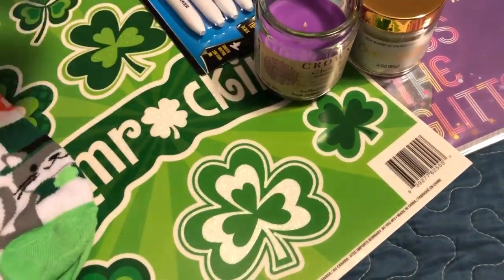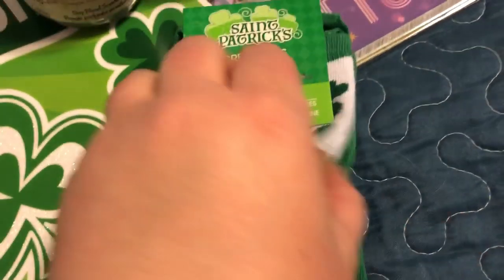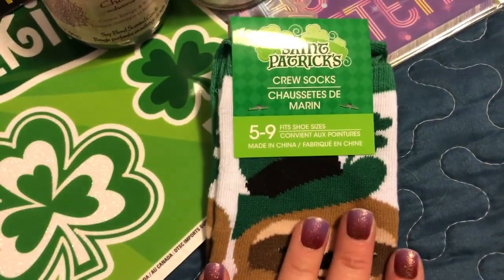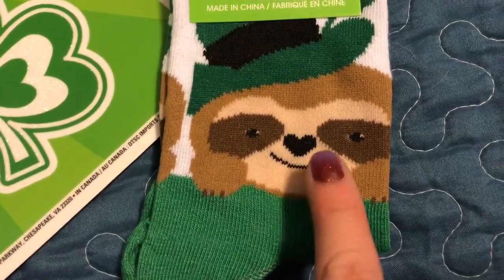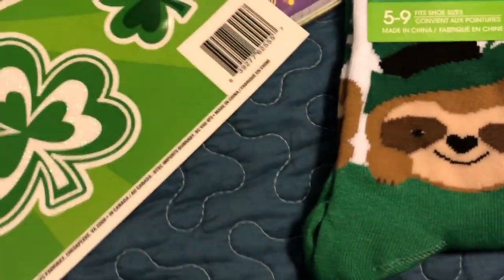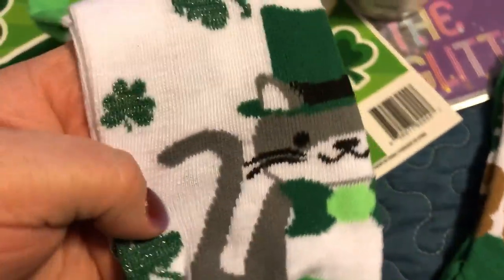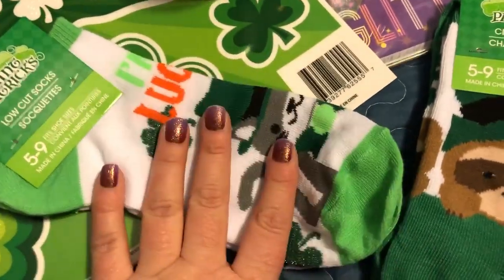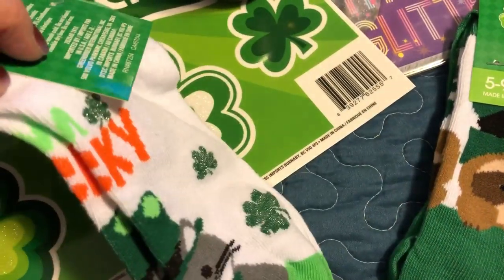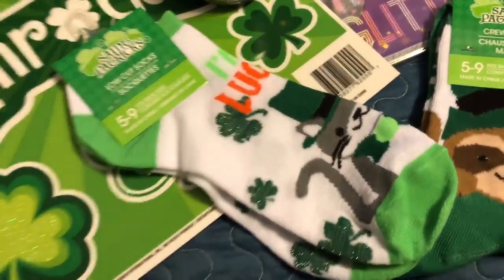Okay, socks - I grabbed these guys here. Crew socks, so these are the longer ones, not just the short low cut. How adorable is this sloth? I picked up one sloth and then I picked up another little one - I think it's a cat or maybe a squirrel. It looks like a cat. It says 'I'm lucky.' Yeah it's a cat, and I just thought those were a lot of fun.